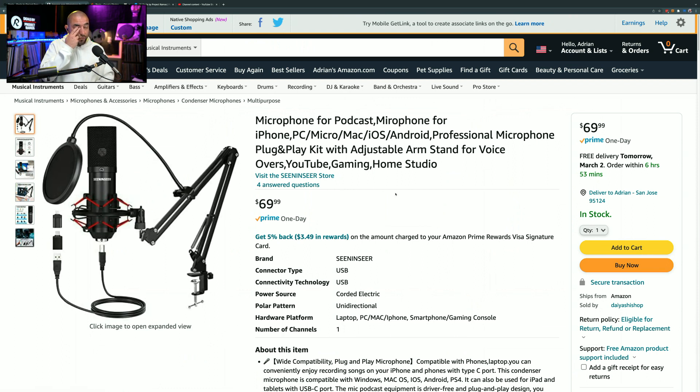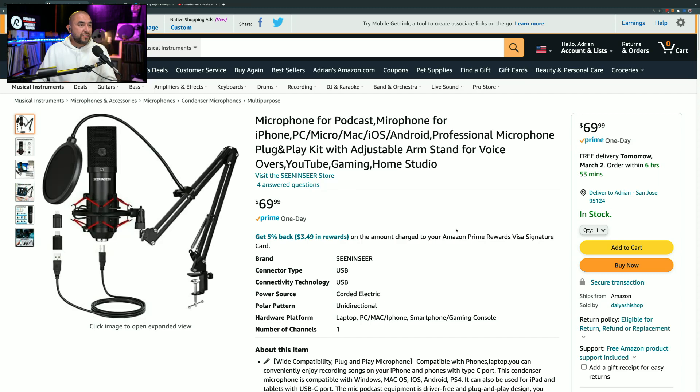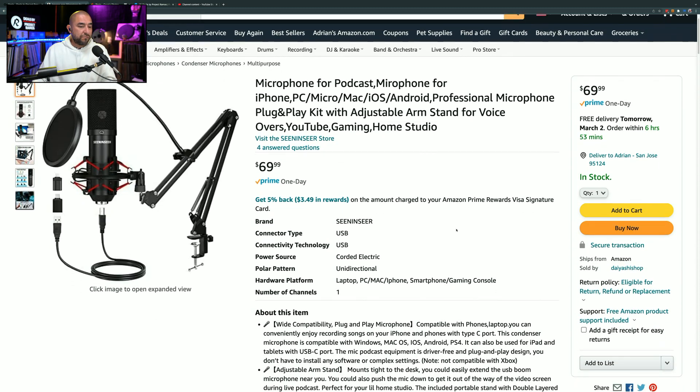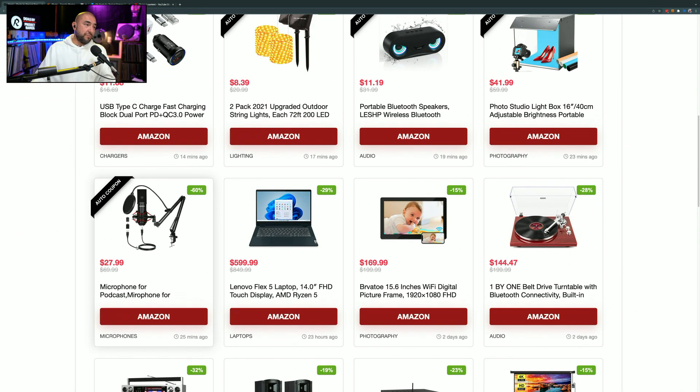This microphone is great if you do a lot of Zoom calls and need something that hooks up to your computer easily. It's a USB microphone, which means you won't need a recording interface to get the audio into your computer. It also comes with a boom arm and pop filter to reduce plosives during your calls. Definitely something to consider for Zoom calls, podcasting, or live streaming — marked down 60% at $27.99.